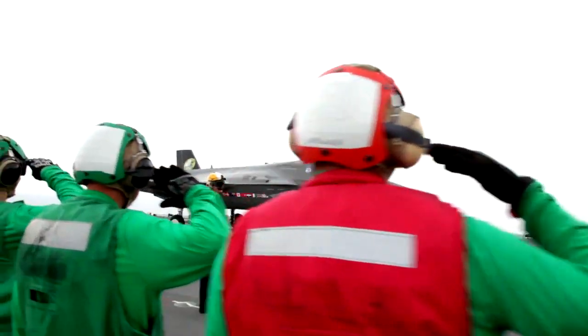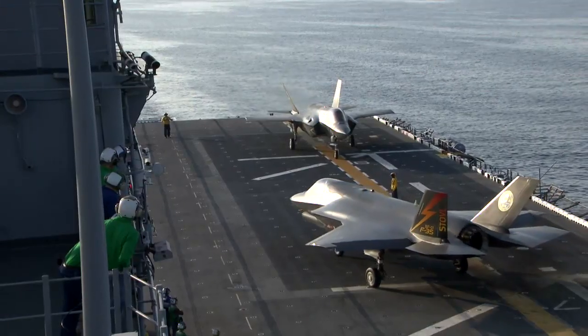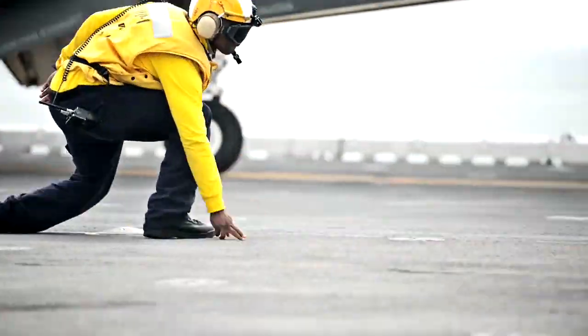For the UK, this is the future of our carrier aviation. The UK is building two new carriers — the Queen Elizabeth class — and the F-35B is the principal weapon system to fly off that carrier.